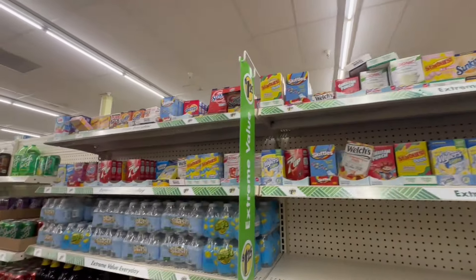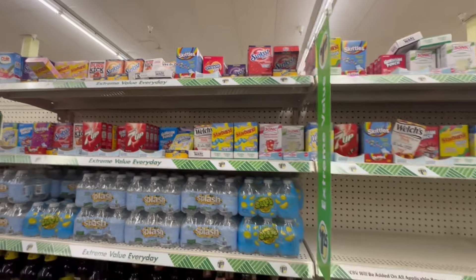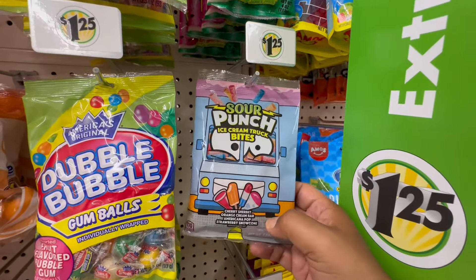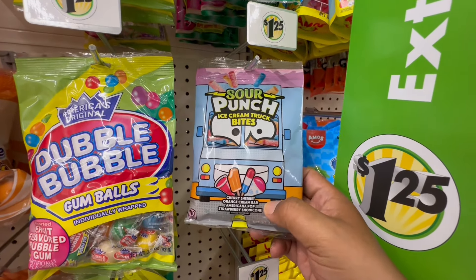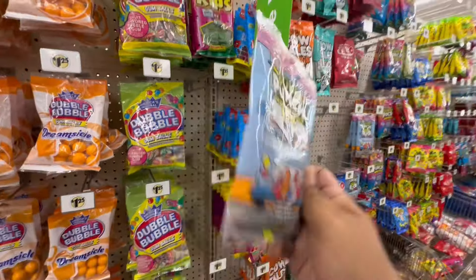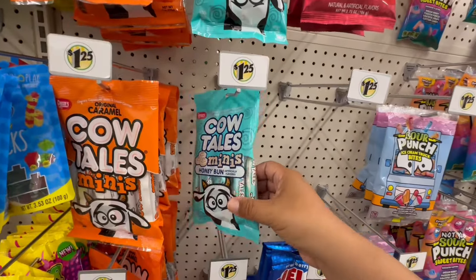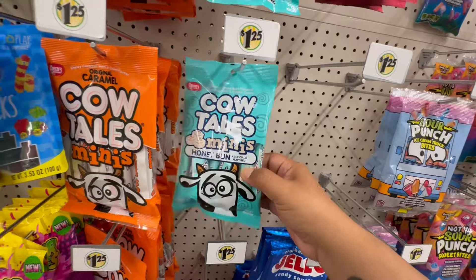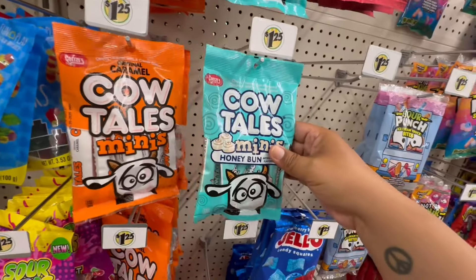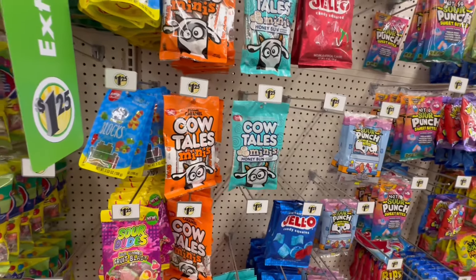Look at these ice cream truck bites — cherry sherbet, orange cream bar, strawberry snow cream. I've never tried them but I'm going to give those a try. And what are these? Mini honey buns hard candy! They have chewy caramel with a cream center, and chewy honey bun flavored caramel with a cream center — those are new in my area.